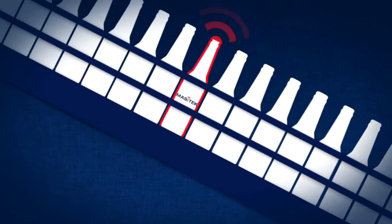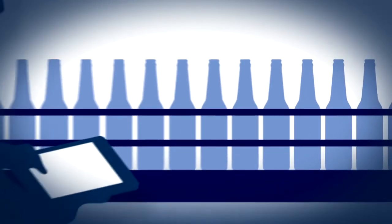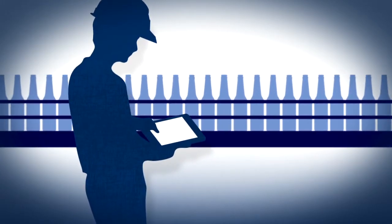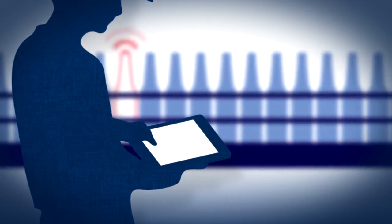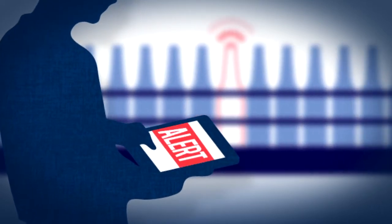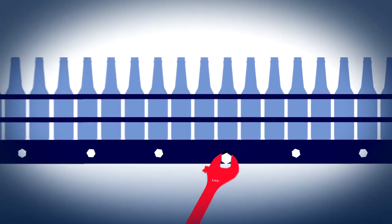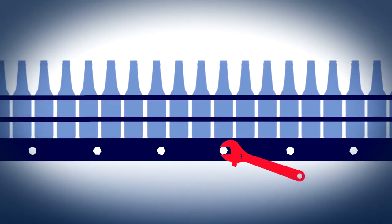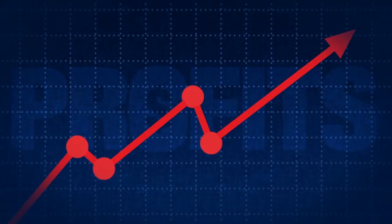And here's the most revolutionary part: it transmits the information in real-time to a tablet PC on the floor. Now an operator can see and track exactly where the problem is on the line, often without having to slow down production, giving you the ability to fix the problem on the fly. Less downtime means increased productivity and profitability.